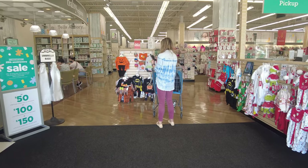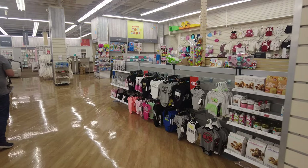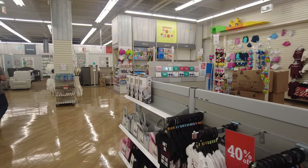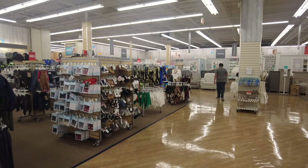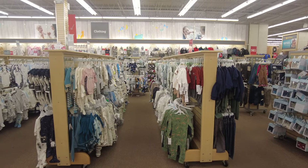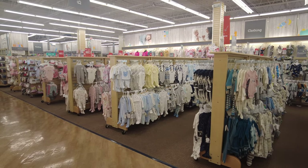As soon as you walk inside, on the right they have some Christmas outfits for babies and some Halloween outfits since it's fall. On the left they have a huge section of baby clothing, arranged in different age groups. They have a clearance section as well, with separate sections for baby girls, baby boys, and unisex clothes all in one place.